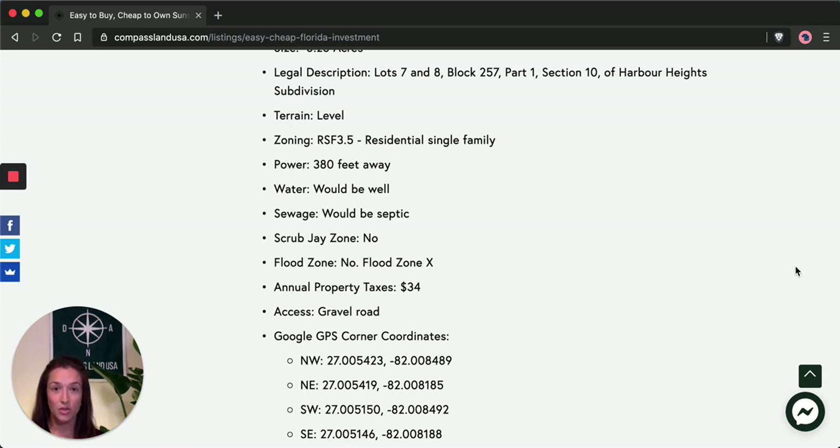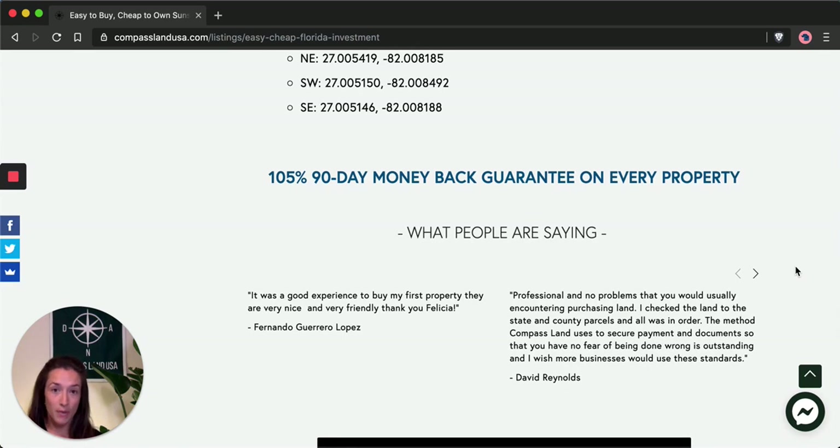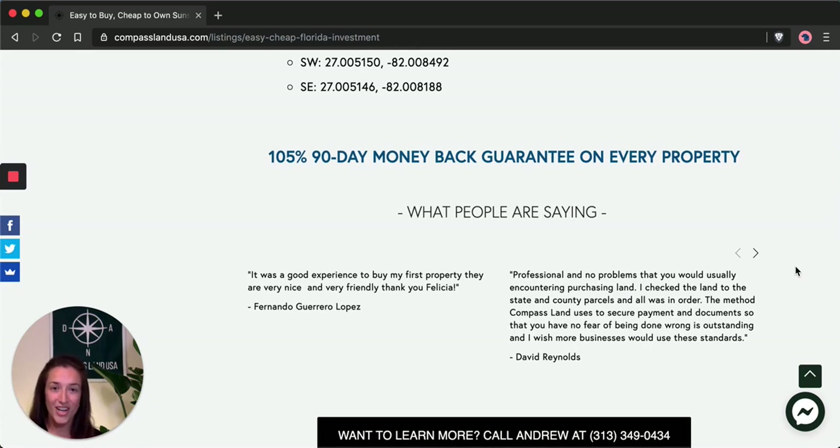It won't cost you hardly anything to own this property as a long-term investment. With the taxes being so cheap, this makes it a great property for someone who is looking to get into real estate or investing but doesn't have a whole lot of money up front to work with. All of our properties at Compass Land USA come with a 105%, 90-day money-back guarantee, so you can feel safe purchasing a property through me and my company.